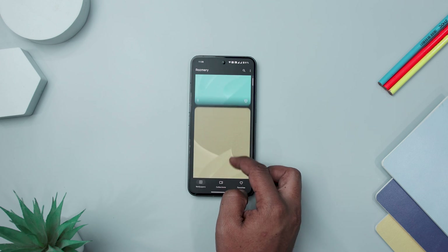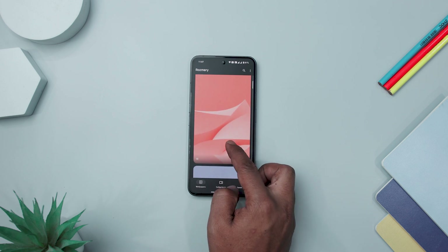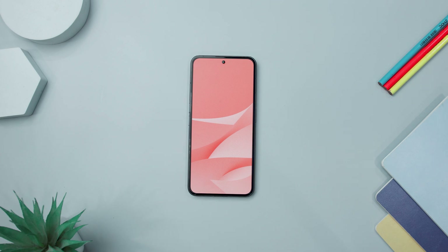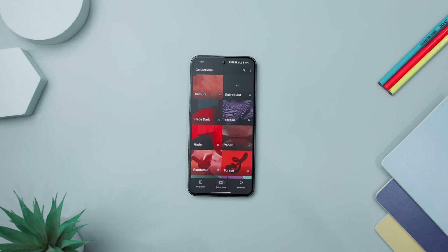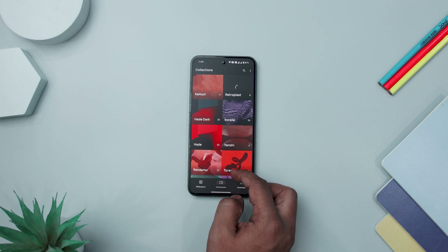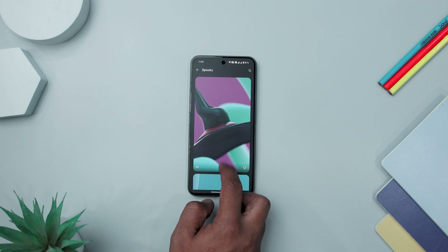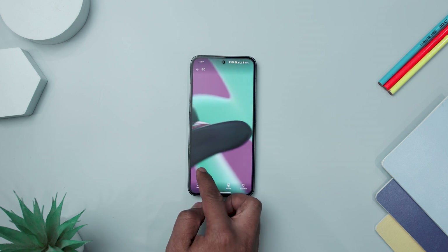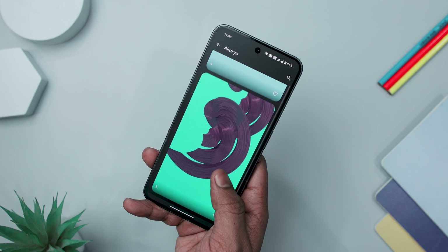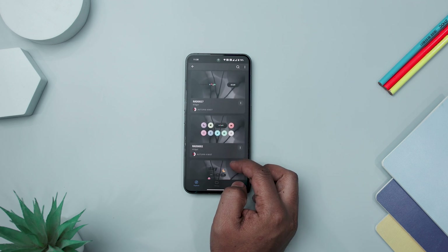Immerse yourself in breathtaking 3D simulations where each wallpaper reflects precision and creativity, offering an immersive experience beyond the ordinary. The app boasts a diverse range of wallpapers catering to varied tastes — from bold and dynamic to subtle and elegant designs. This extensive selection allows users to tailor their device's look to match their unique preferences, ensuring there is a perfect wallpaper for everyone. It's a must-have for those seeking cutting-edge wallpaper art with dazzling 3D artistry.